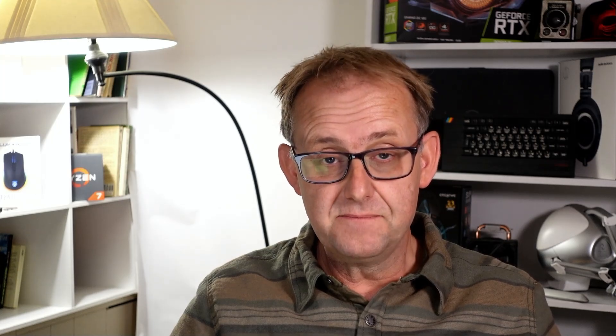They also announced the Triton 300 SE Thin, with a 14-inch and a 16-inch model. On the 14-inch you have three panel options: an OLED at 2880x1800, 400 nits, DCI-P3 100%; an IPS QHD at 2560x1600, 500 nits, 165Hz, DCI-P3 100%; and a 1920x1200 at 400 nits, 165Hz, sRGB 100%.